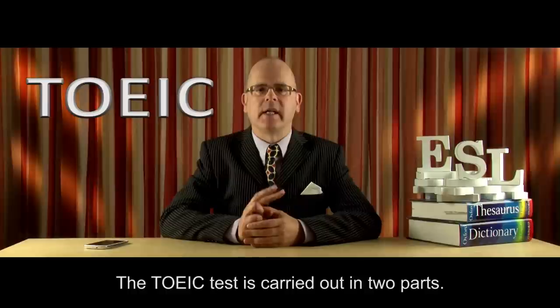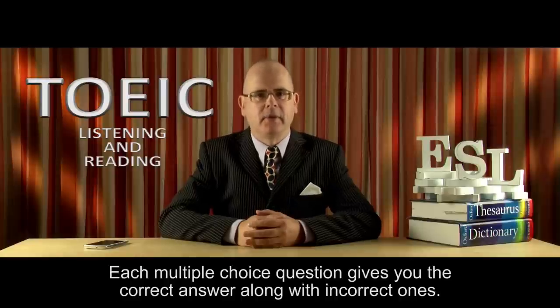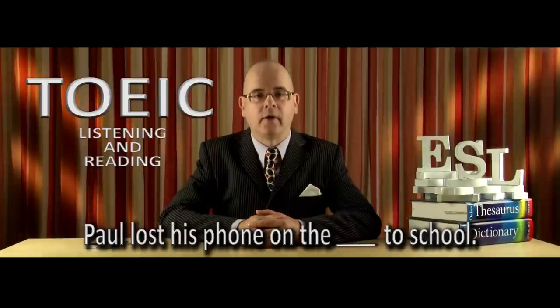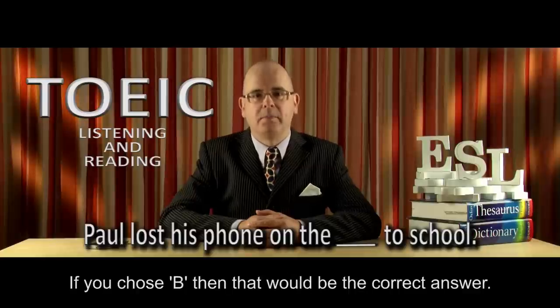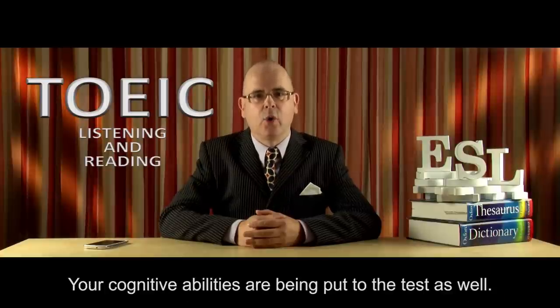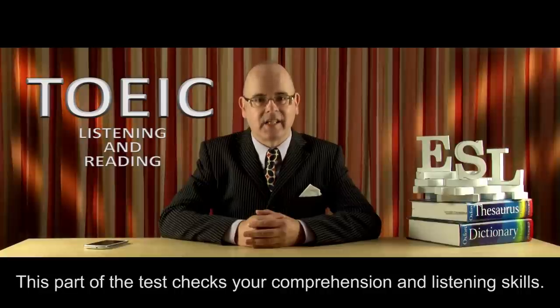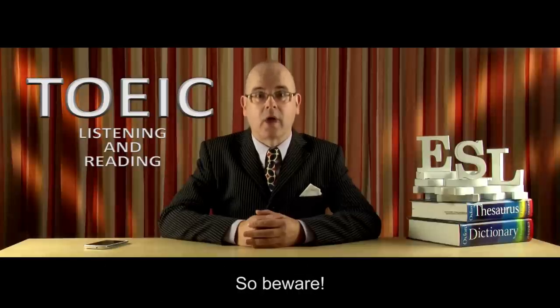The TOEIC test is carried out in two parts. The first part is a listening and reading test, which consists of 200 multiple-choice questions. Each multiple-choice question gives you the correct answer along with incorrect ones — you have to choose the correct answer. The listening and reading section is designed to put your understanding and knowledge of English to the test. It is not just a matter of remembering words and sentences; your cognitive abilities are being put to the test as well. This part of the test checks your comprehension and listening skills. This is one of the hardest parts of the TOEIC exam, as each audio test is only played once. So beware!